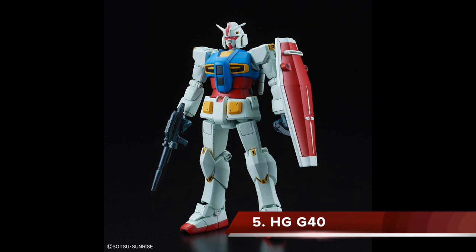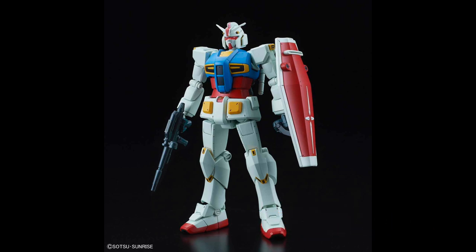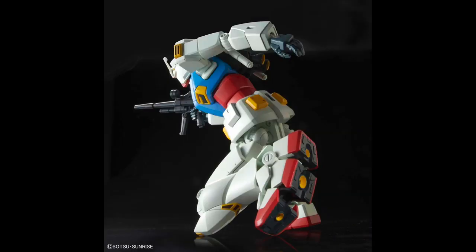Number five was a real 'what the heck' moment — the High-Grade G40. The design is really wacky and off-putting at first, but I got really warmed up to it. I think it's very unique and aesthetically pleasing, and the articulation is superb. I do have this kit in my backlog and plan to build and paint it, but unfortunately I'll have to put it on hold for now. Just go watch some reviews and you'll see why it's in the top ten.